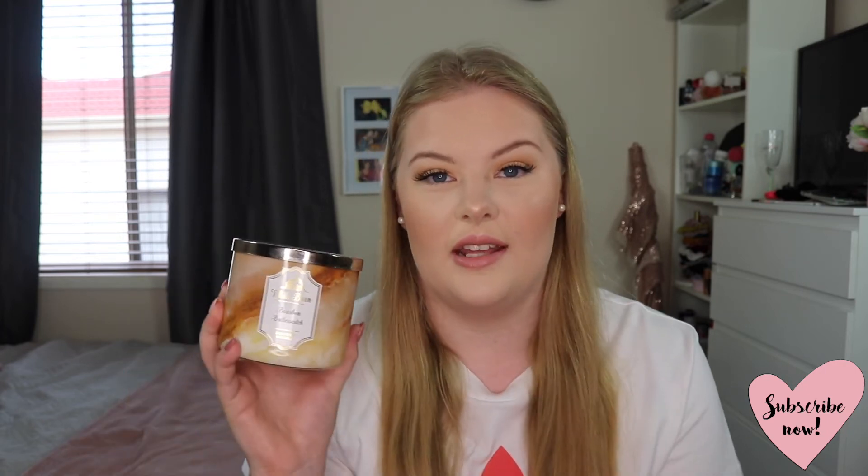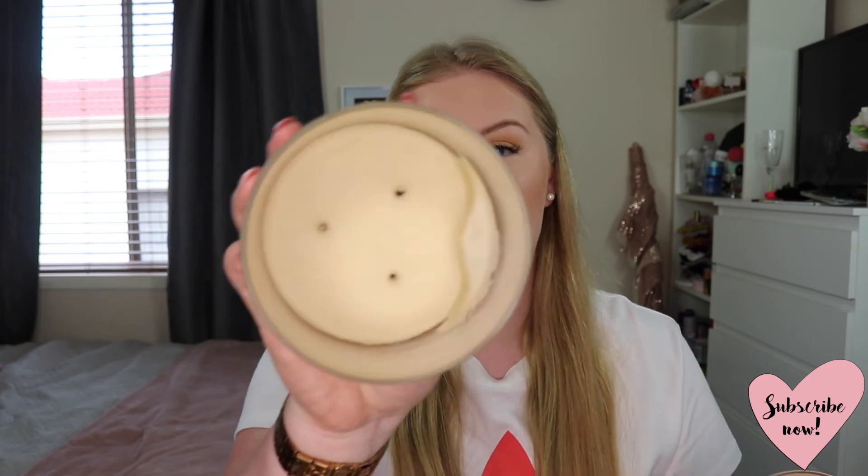Next I have a candle from Bath and Body Works — the White Barn Bourbon and Butterscotch Scented Candle. I have nearly used up the whole thing, especially this winter. It has such a nice smell — like a vanilla, butterscotch, cinnamon kind of scent, a bit of everything. It really makes the room smell nice and I've really been enjoying this candle.